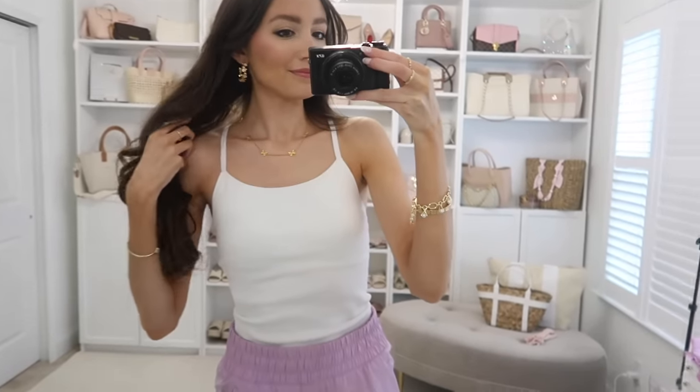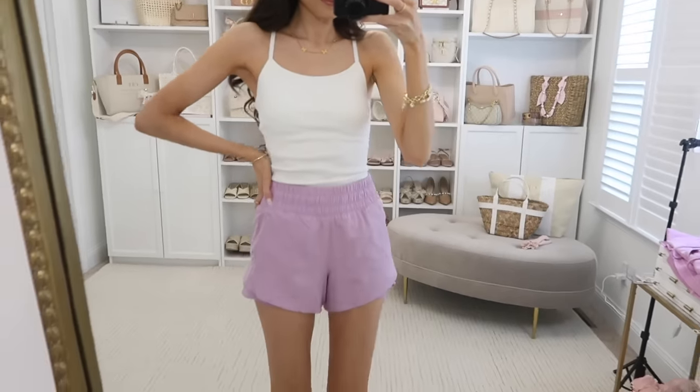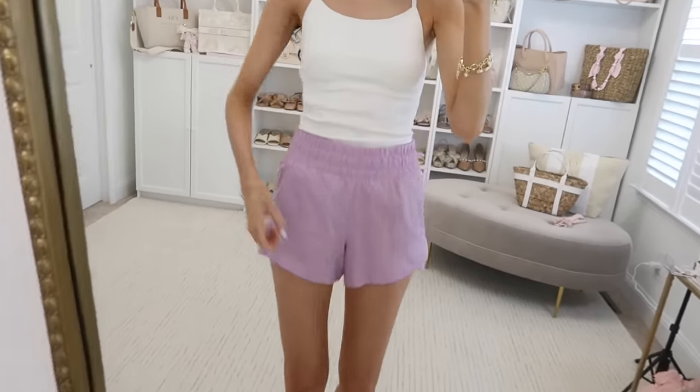Let's mix things up with some athleisure. This ribbed tank is a little more on the compressive side, so if you're in between sizes I'd size up one. It has a removable cup detail and a racerback. It also comes in navy as a nice darker color option.